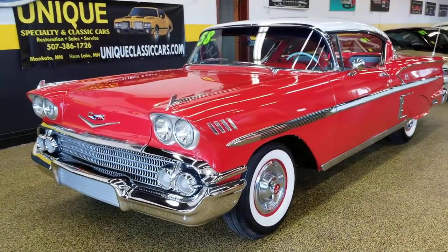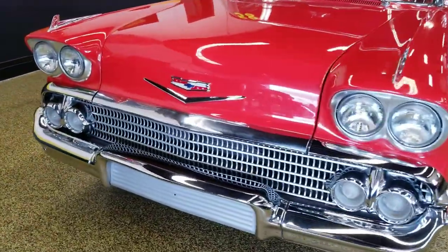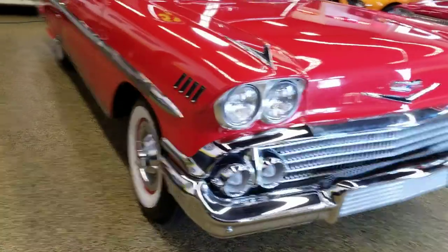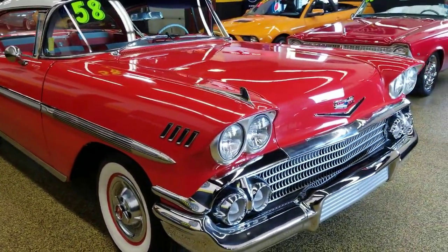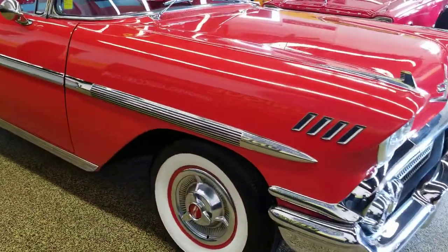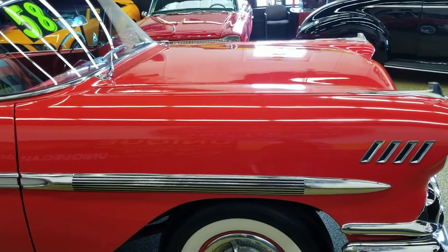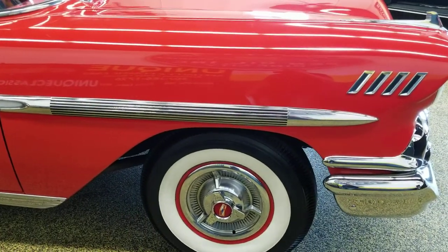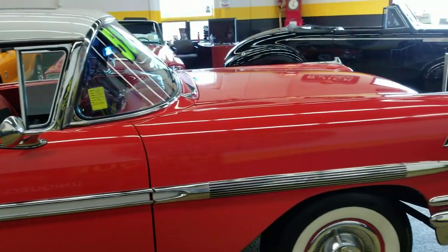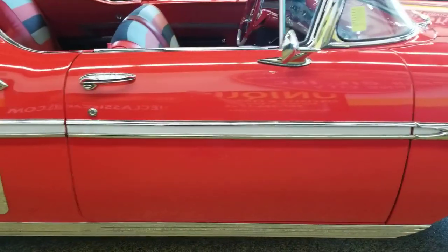Here's a 1958 Chevrolet Impala — a very nice car. This particular car is powered by a 348 tri-power, a great engine with less than 500 miles on it, rebuilt during the restoration. It's paired with a Turbo 350 automatic — a little upgrade, more reliable with an extra gear. It also has front disc brakes, power brakes, and power steering, making it a very nice car to drive.